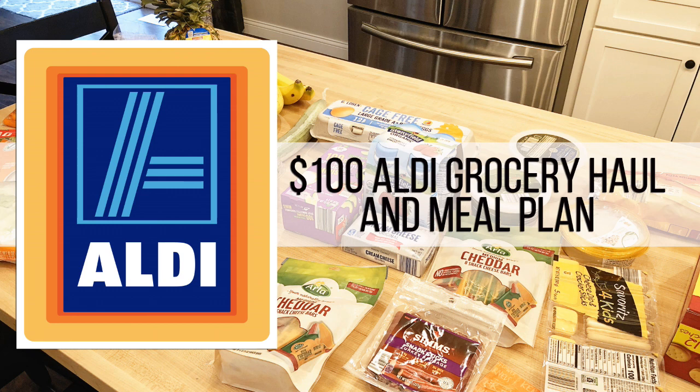Hey guys, it's Jen. Welcome back to my channel and welcome back to another weekly grocery haul and meal plan. This week I have a small Hy-Vee haul for you as well as a $100 Aldi haul.